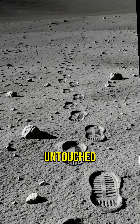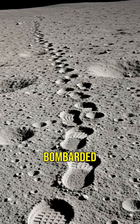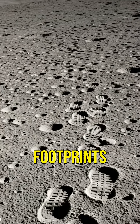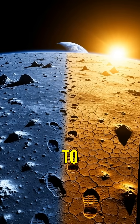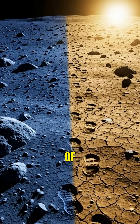Footprints remain untouched for potentially millions of years. The moon's surface is also bombarded by micrometeorites, but these impacts are minimal and don't significantly alter the footprints. Furthermore, the temperature extremes on the moon, ranging from 133 to 127 degrees, don't affect the longevity of these impressions.